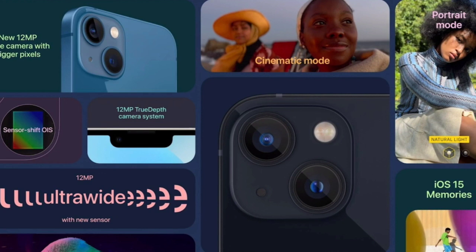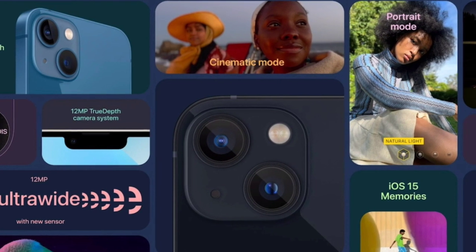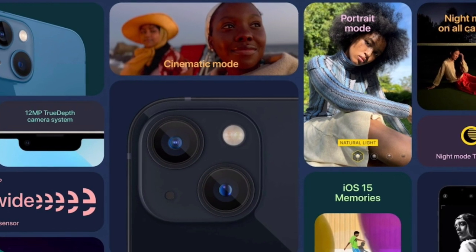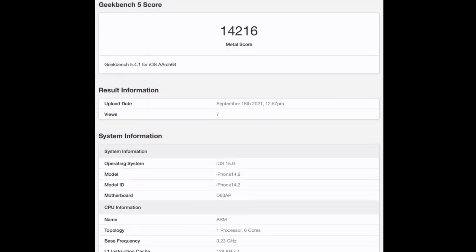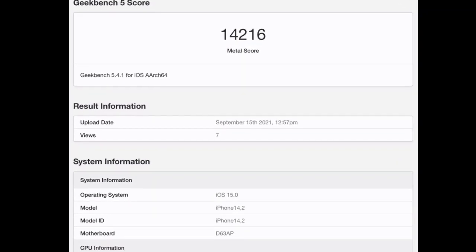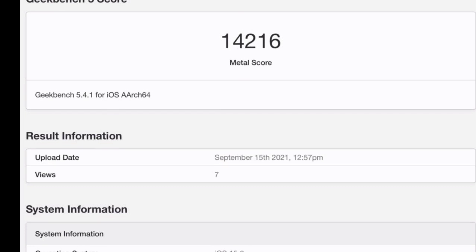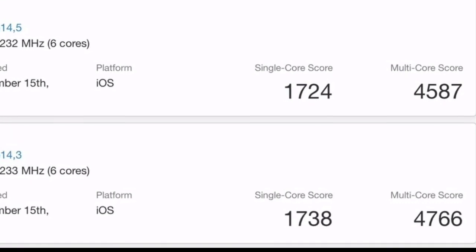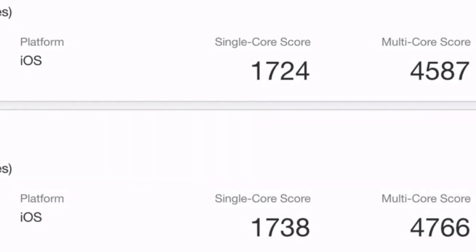Apple unveiled its iPhone 13 Pro earlier this week. The A15 Bionic chip used in the normal iPhone 13 series and the iPhone 13 Pro series is different — the Pro models have an extra GPU core, probably for the 120Hz ProMotion display. MacRumors has spotted the first Geekbench benchmark test of the iPhone 13 Pro, revealing its performance. In terms of GPU performance, the iPhone 13 Pro series boasts a significant increase compared to the iPhone 12 Pro, earning a Metal score of 14,216 — a 55% increase compared to the 9,123 Metal score earned by the iPhone 12 Pro.